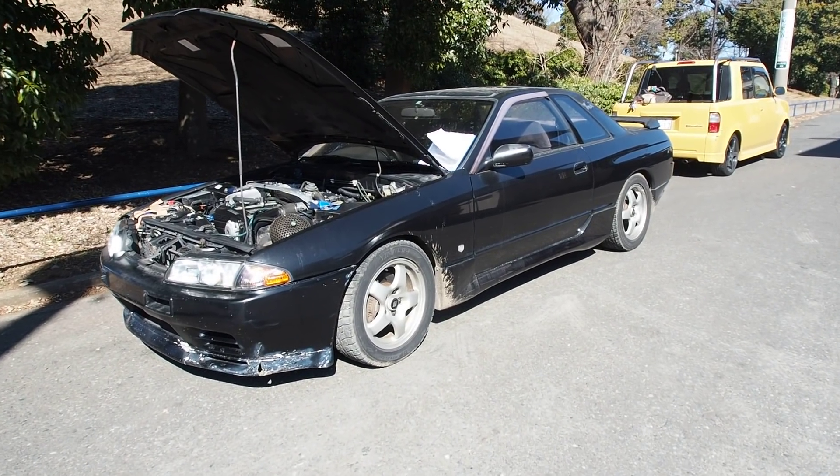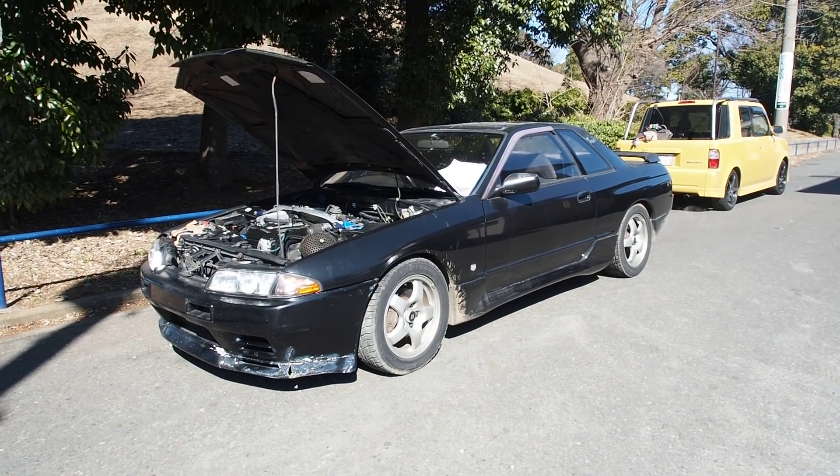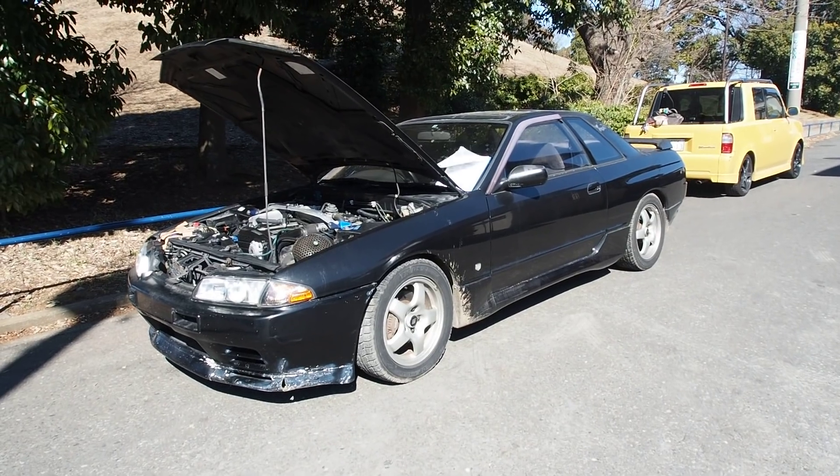Hey there, this is Derek from Pacific Coast Auto here in Japan, and we're looking at a 1991 Nissan Skyline two-door GTS-T — that's the RB20 turbocharged inline six-cylinder version.